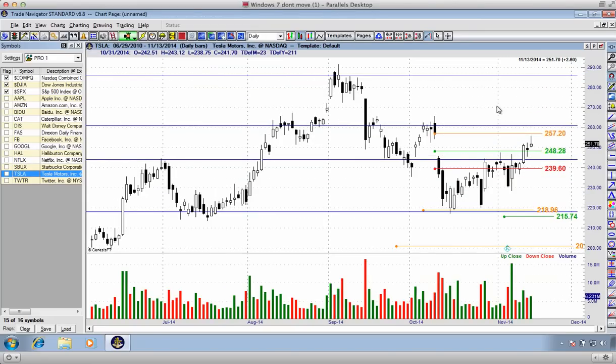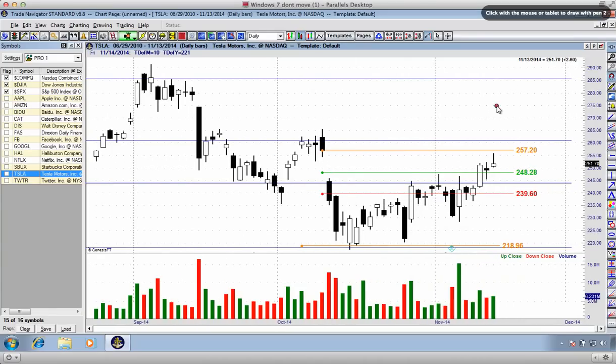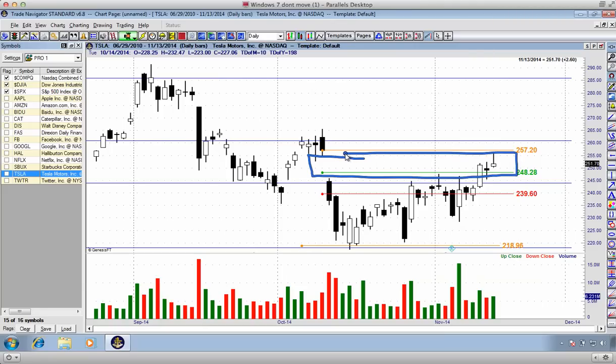Tesla today is another interesting stock. You can see this bullish trade setup which we had at $248.28 — a pretty decent trade. We're trading up here at $251.70, that's about $3.50 so far. Very close to our target up here at $257.20. Interesting candlestick — it's what we call the shooting star candlestick, and that's just reflecting the sellers taking place at the top of this bearish gap which occurred in early October. So an interesting trade, another profitable trade, another happy trade for many people in that analysis class. Congratulations.